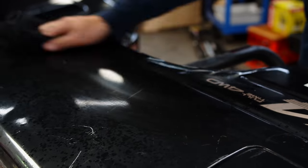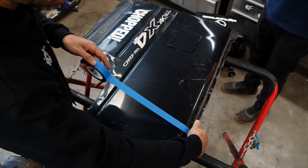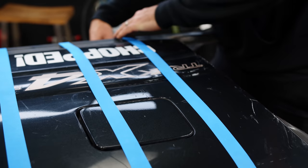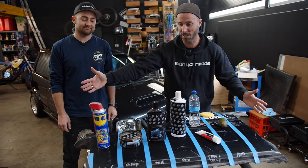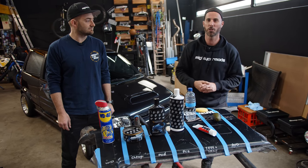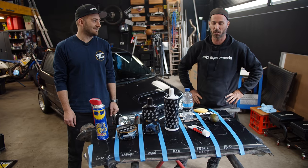We're using wax and grease remover to take off any dust and contaminants, then taping the panel into sections so we can compare each of our products — both typical and experimental. We've got products laid out with little markers between each section so we can show you some results.